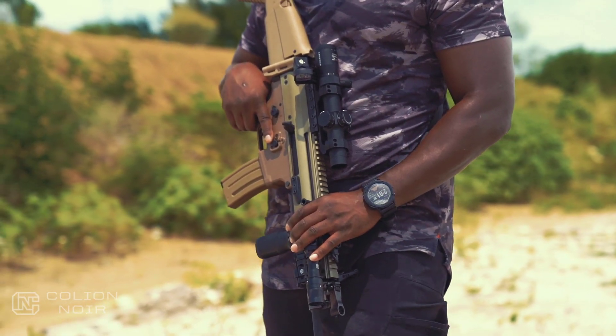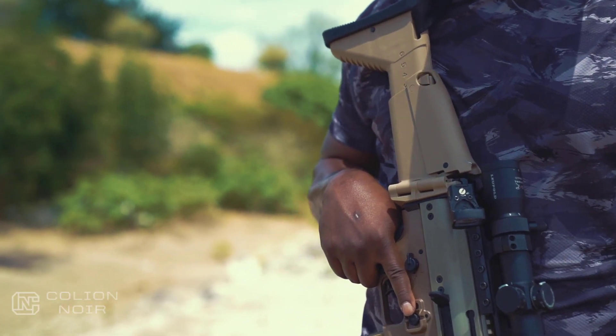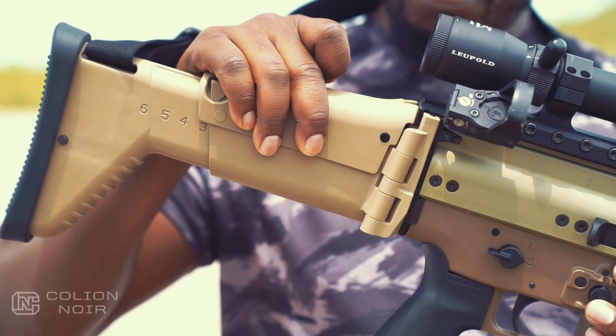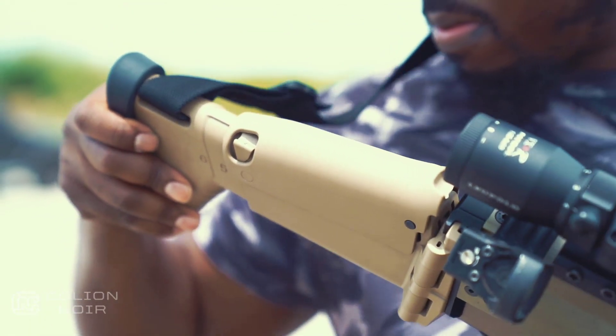The SCAR-16, which is chambered in 5.56, is the smaller brother to the SCAR-17, which is chambered in .308. Though they have a lot of similarities, the SCAR-16 is a much different rifle compared to the AR-15. Unlike most AR-15s that are direct impingement, the SCAR-16 is a short-stroke piston system, which means the SCAR can have a folding stock.